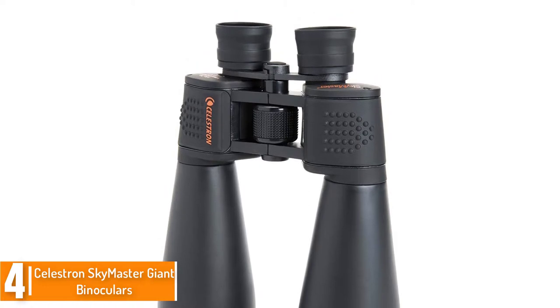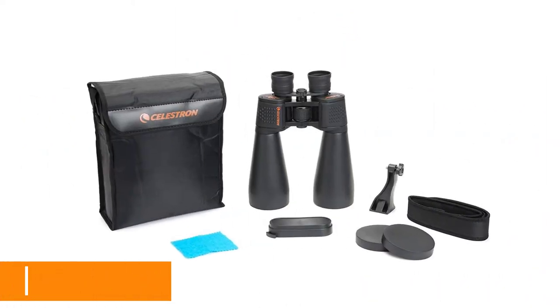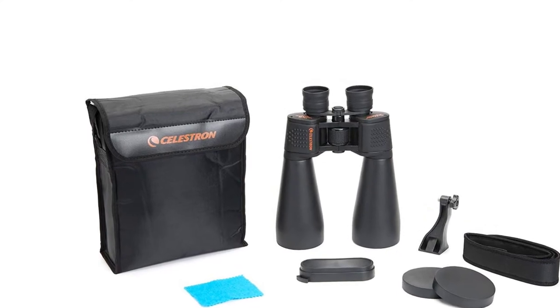It features a tripod adapter, multi-coated optics, and long eye relief among other great functions. For stargazing and low light conditions, it features an ideal large aperture.